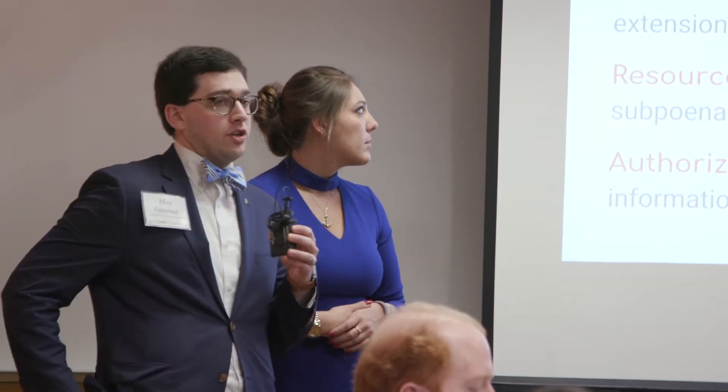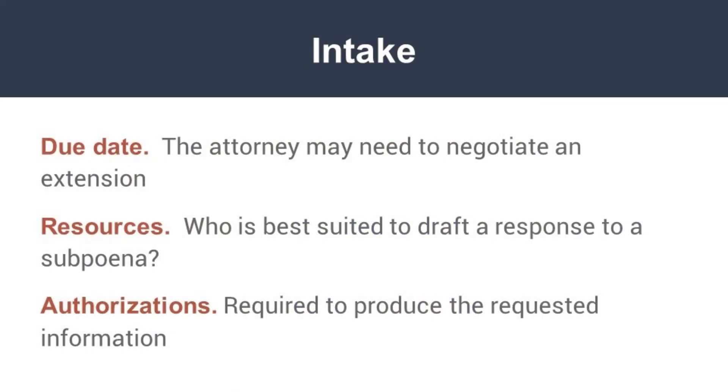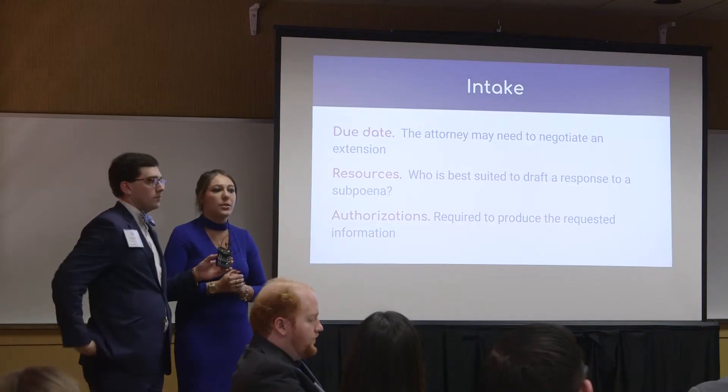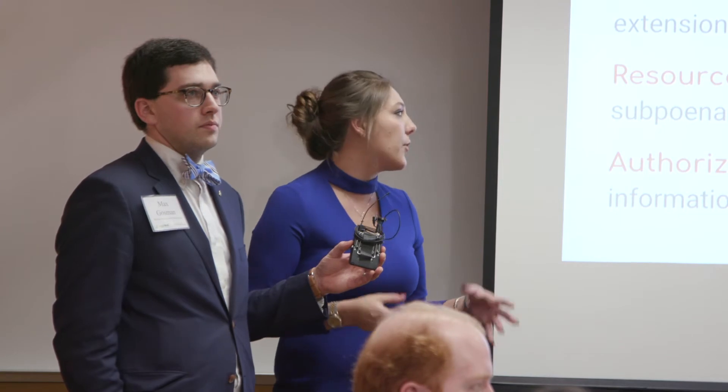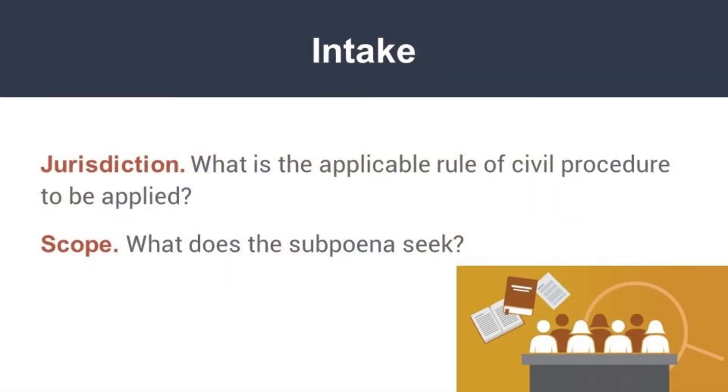What are we trying to achieve here? The first problem that law firms are going to address is just the sheer volume of these subpoenas that roll in every day. The average large law firm or large in-house legal department can respond to upwards of 50 subpoenas every single month, and those are just for cases that they're not directly involved in.